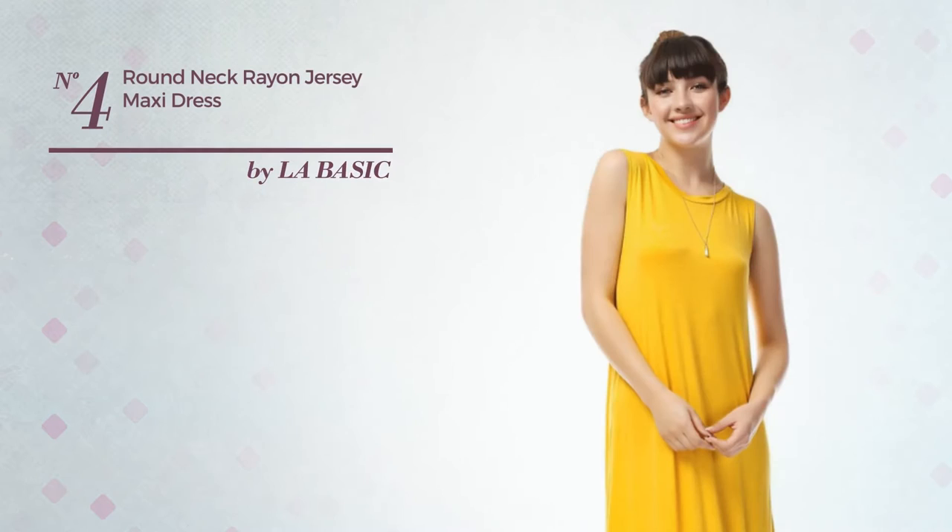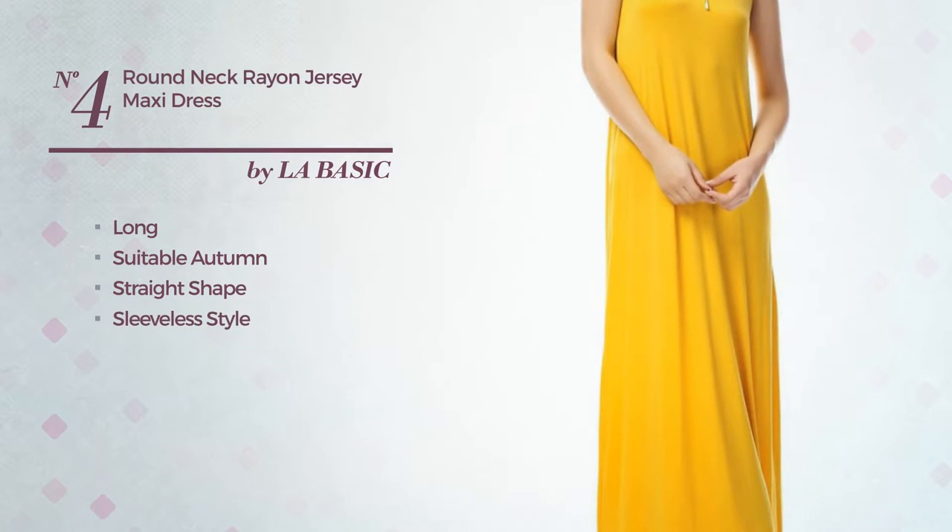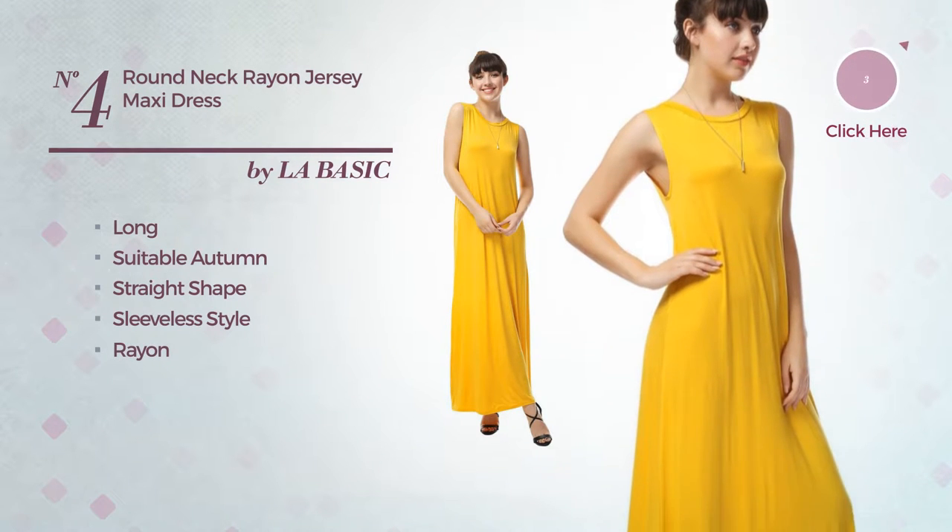Number 4. A Graceful Long Fit Autumn Straight Dress featuring a sleeveless style, made of comfortable rayon. Available just in this color.